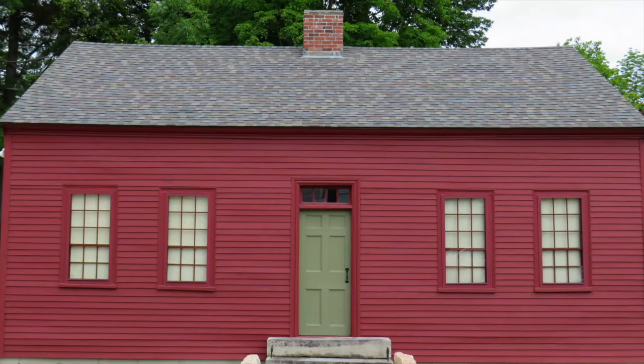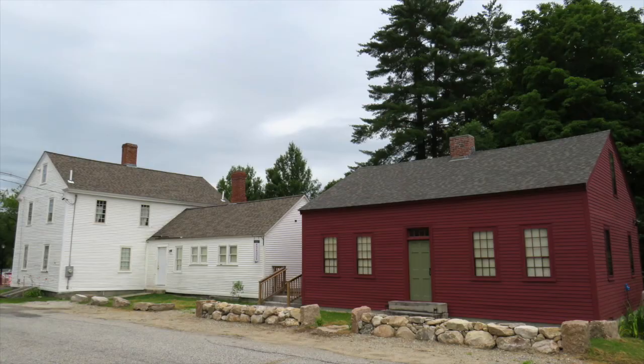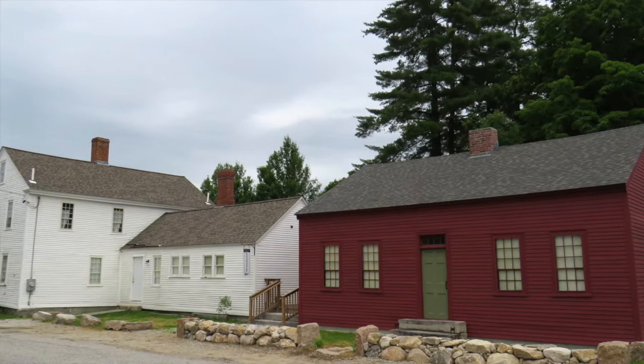We'll now move on to the next building on our museum campus, the Nathan Church House. The Church House was the center of operations for the museum between 2005 and 2016. It may surprise you to know that the Church House was not built here on Church Street.